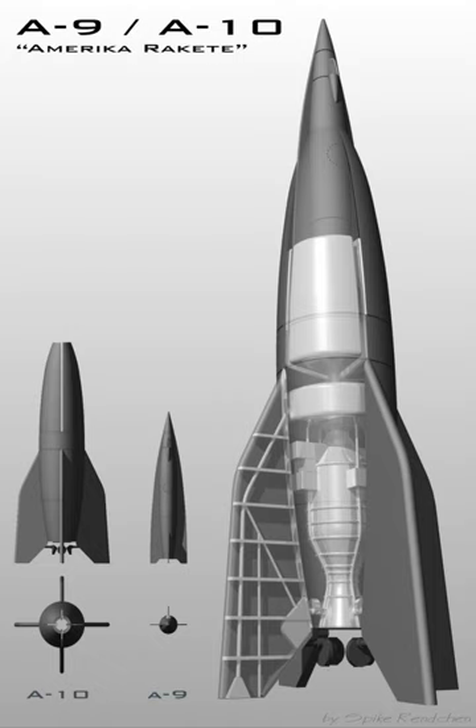The A-12 design was a true orbital rocket, proposed as a four-stage vehicle comprising A-12, A-11, A-10, and A-9 stages. Calculations suggested it could place as much as 10 tons of payload in low-Earth orbit. The A-12 stage itself would have weighed around 3,500 tons fully fueled and stood 33 meters high. It was to have been propelled by 50 A-10 engines, fueled by liquid oxygen and alcohol.